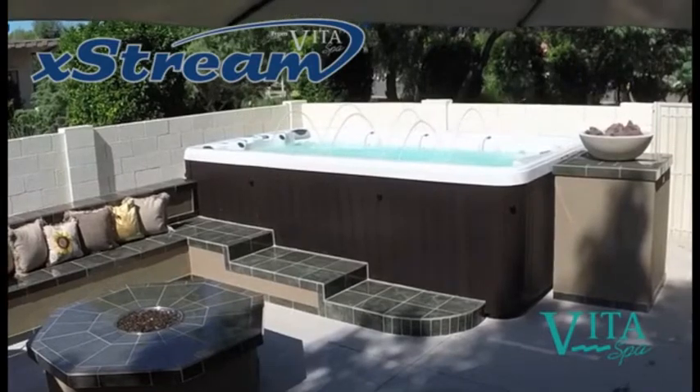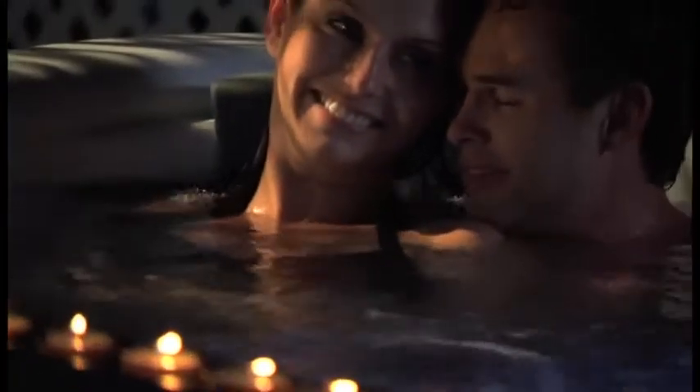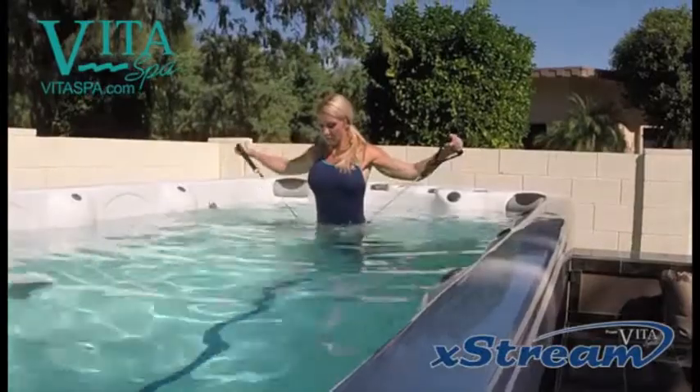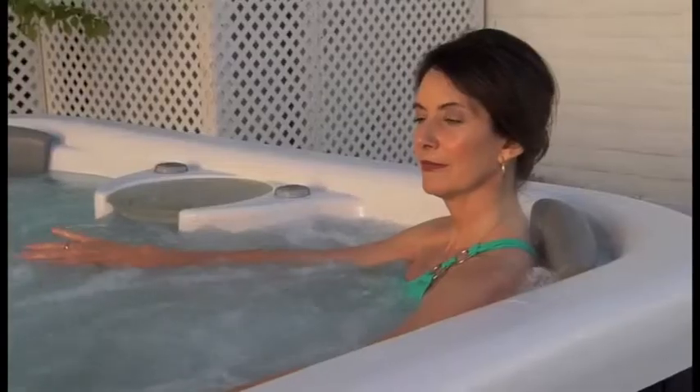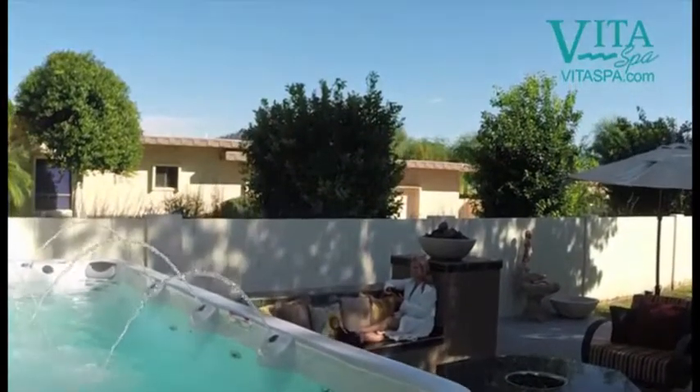Introducing VitaSpa's line of extreme swim spas, engineered to combine the best of swimming pools, hot tubs, and home gyms, transforming your backyard into the ultimate hydrotherapy experience. Whether it's to reshape your body, soothe your soul, or create the perfect backyard oasis, extreme swim spas offer the ideal solution.